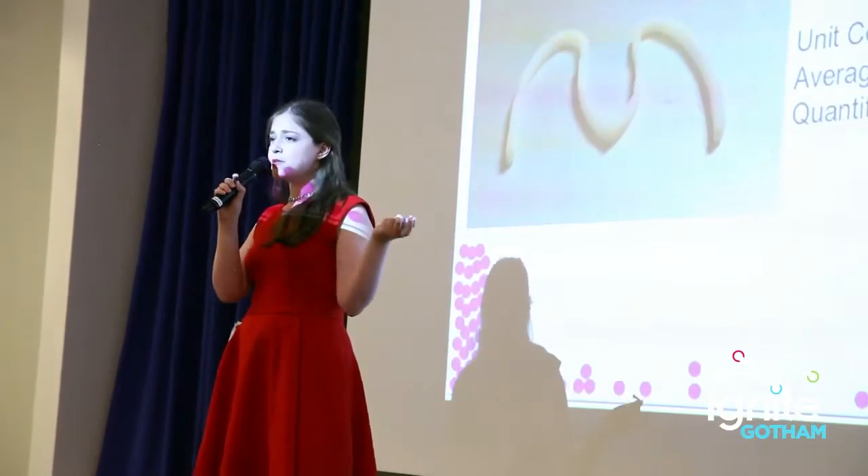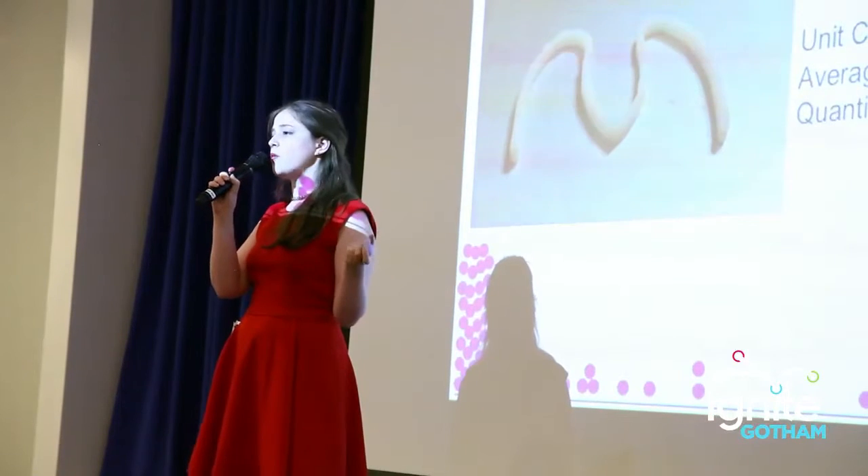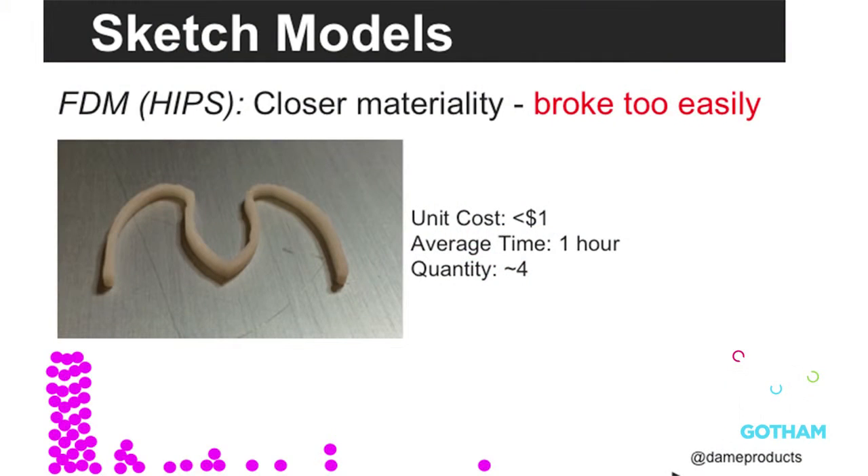We also tried using HIPS, a different material that would have been closer to what we wanted in production, but it broke too easily. We put like a dollar and an hour into it, so it really didn't matter — it was still worthwhile.